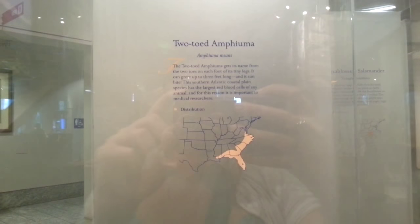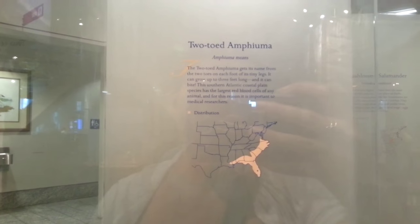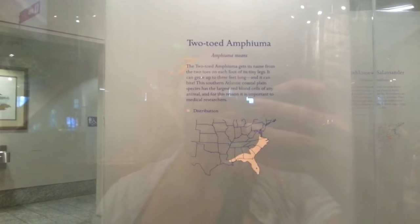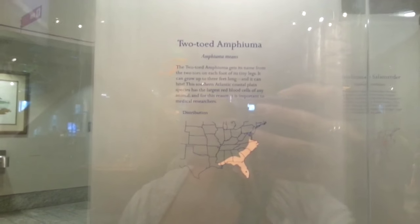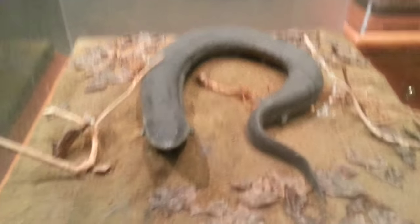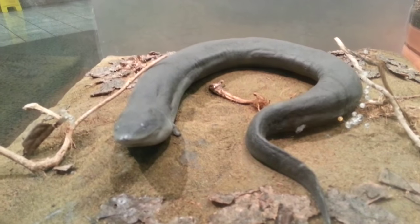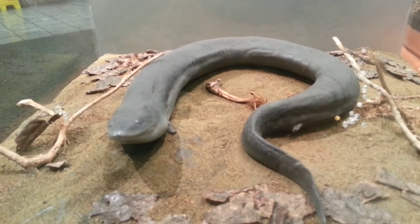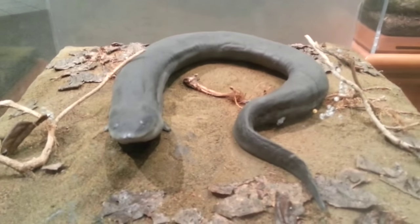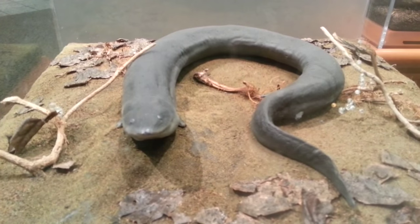We're still in the taxidermy section and we have just discovered the two-toed amphiuma. It gets its name from the two toes on each of its tiny legs. It can grow up to three feet long, it can bite, and it has the largest red blood cells of any animal. It's also in our distribution area. I have never seen one of these around here — apparently they're in our geographic range, so maybe in future expeditions I'll keep an eye out for them.